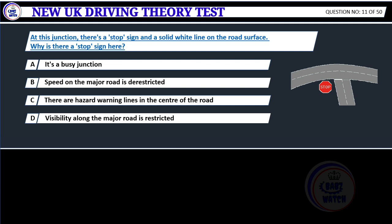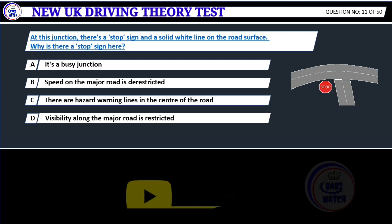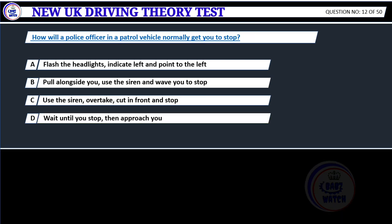At this junction, there's a stop sign on the solid white line on the road surface. Why is there a stop sign here? A. It's a busy junction. B. Speed on the major road is de-restricted. C. There are hazard warning lines in the center of the road. D. Visibility along the major road is restricted. Correct answer D: Visibility along the major road is restricted. If your view at a road junction is restricted, you must stop. There may also be a stop sign. Don't emerge until you're sure no traffic is approaching. If you don't know, don't go.